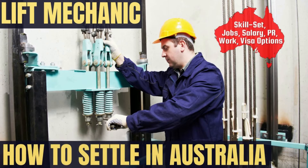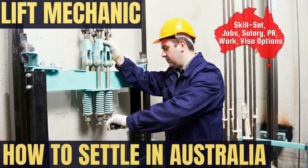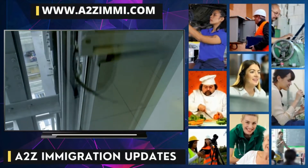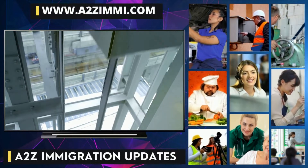Are you a lift mechanic willing to work or settle in Australia? If yes, then this video is for you. In this video we are going to tell you exactly about the career scope and the most important employment-related details for the profile of a lift mechanic. You can also watch this video in Hindi by following the link in the description.